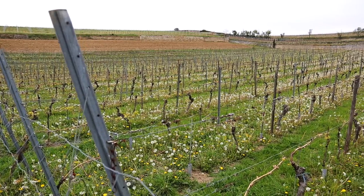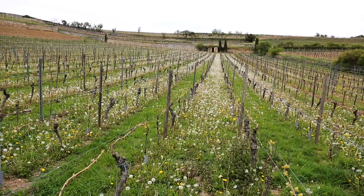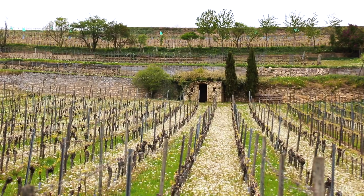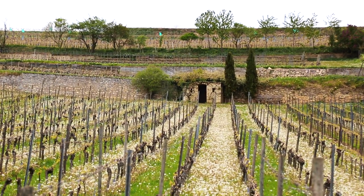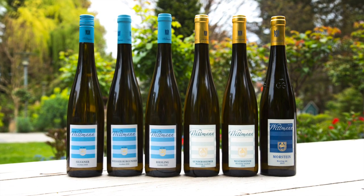Vintage 2016 was a vintage which started difficult with a wet season in springtime and we really worried about diseases, but at the end the summer made it perfect — a very nice harvest season gave us amazing fruit at the end.